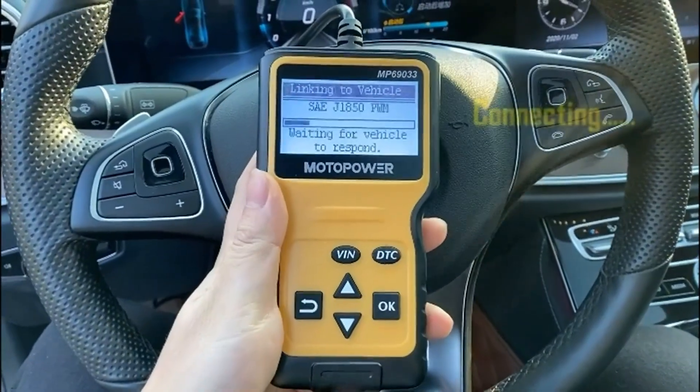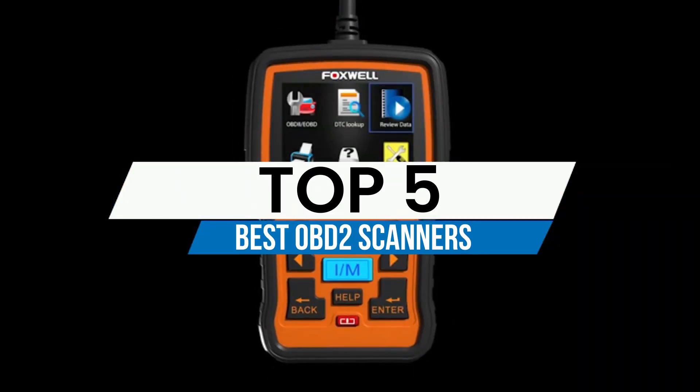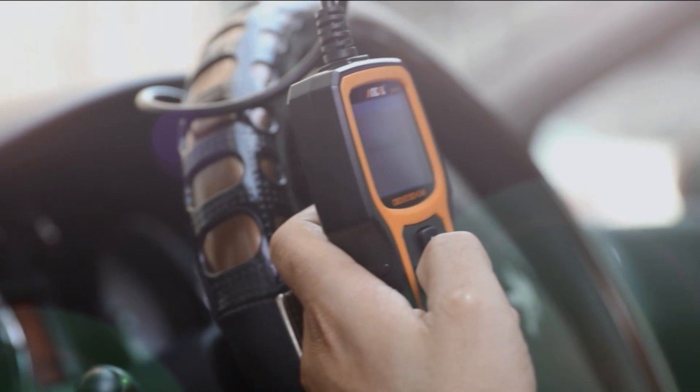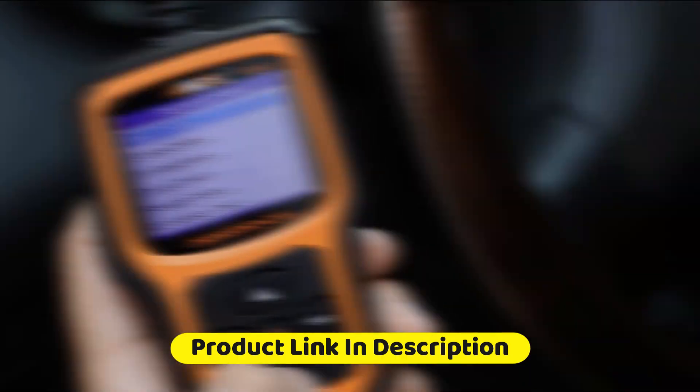What's up guys? Today we're going to take a look at some of the best OBD-II scanners on the market for this year. If you want more information and the most up-to-date pricing on the products mentioned, be sure to check the links in the description below. Let's get started.